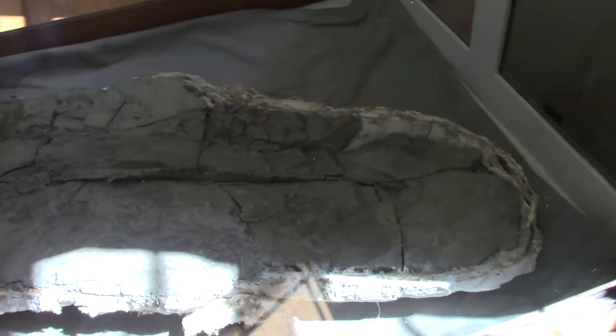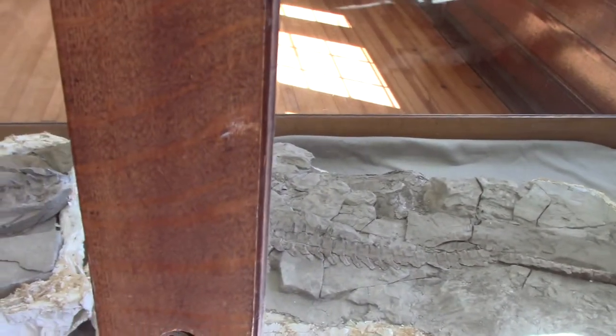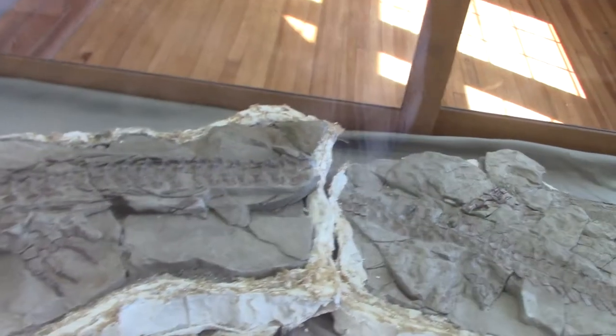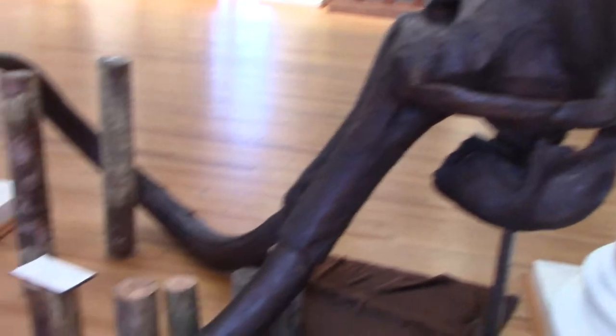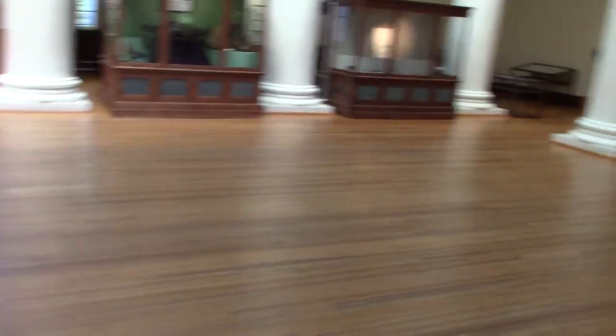And here are some fossilized mosasaur remains. We'll do a quick walk through. This is huge — let me flip this over and put it in perspective. I'm 6'4" and about 250-something pounds, and this is up to my shoulder right here. Big animal.